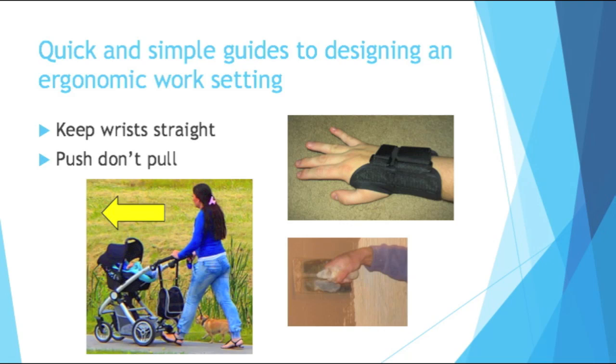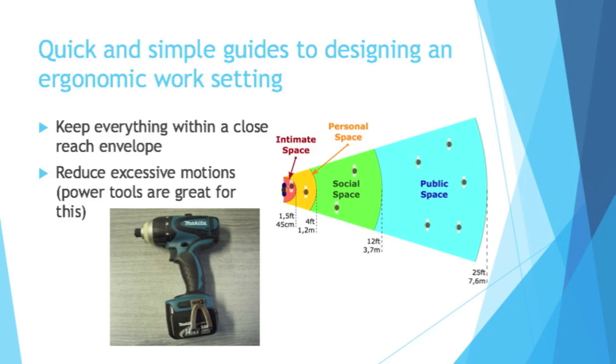It's also important to push things rather than pull, especially as they get heavier and heavier. Ever remember trying to move something heavy — did it hurt your back trying to pull on it compared to pushing? Also keep everything within a close-reach envelope. If you're constantly bending and stretching to grab things, it's not a great setup. Think about your intimate space: you want all your tools and things close to you, because if it's your job, you're going to need that stuff pretty frequently.